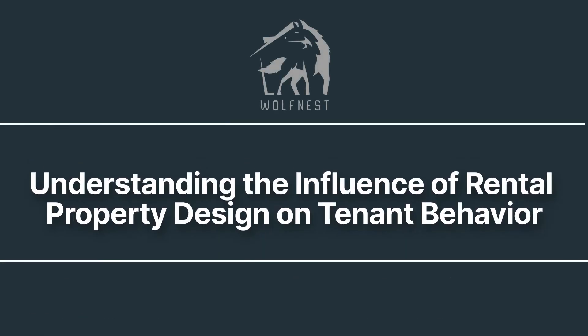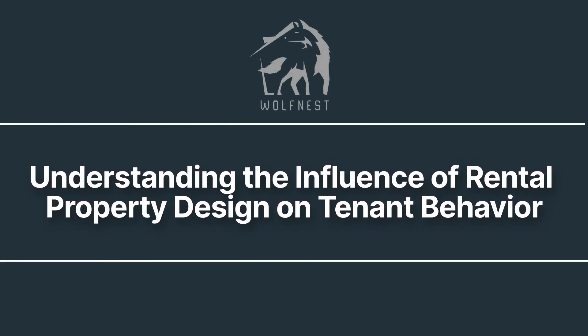Welcome to WolfNest, your trusted property management in Salt Lake City, Utah. In the dynamic world of property management, it's easy to focus solely on the practicalities of maintaining and renting out properties.